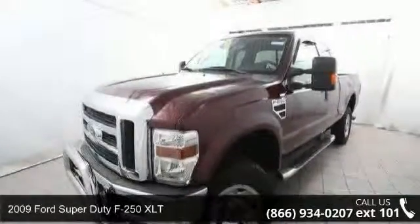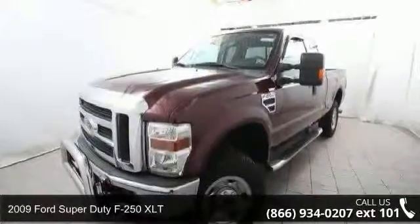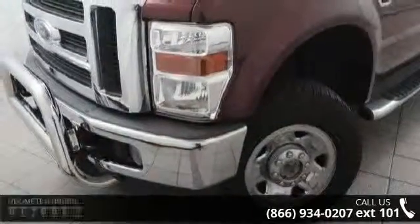Presenting the 2009 Ford Super Duty F-250 XLT. This may be the set of wheels you've been looking for.